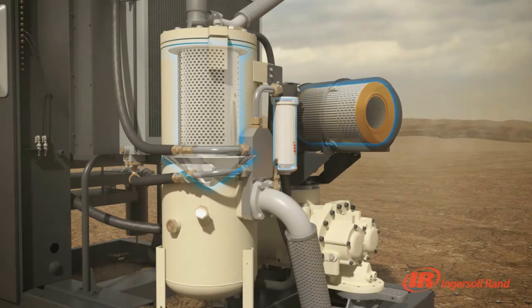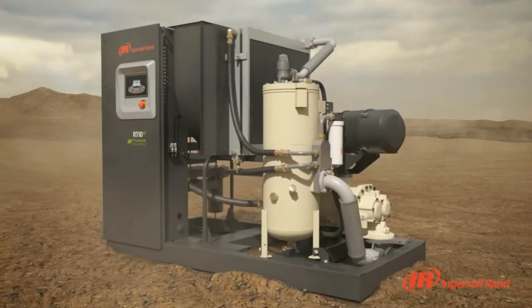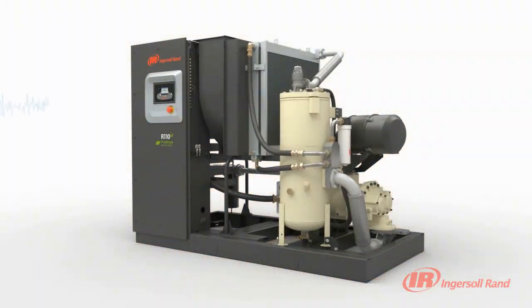In addition, Pack Protection improves productivity and eliminates downtime by proactively monitoring and conditioning incoming power through the use of fully integrated line reactors.